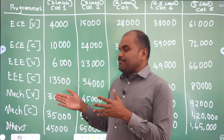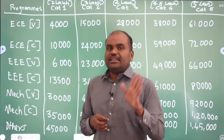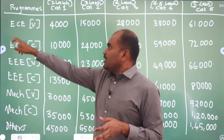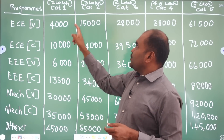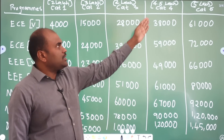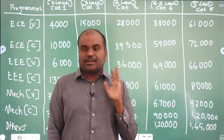We are not only talking about Computer Science — we are covering all specializations and branches. For ECE at Vellore campus, Category 1 is 4,000. Category 2 is 15,000. Category 3 is 28,000. Category 4 is 38,000. Category 5 is 61,000.